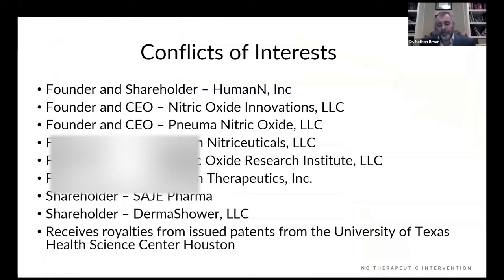These are my conflicts of interest. I've been in academia for 20 years and have started a number of companies, basically everything revolving around the development of safe and effective nitric oxide product technologies in every major market segment around the world.